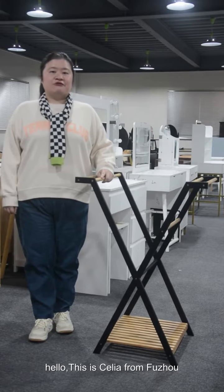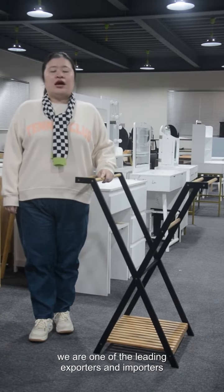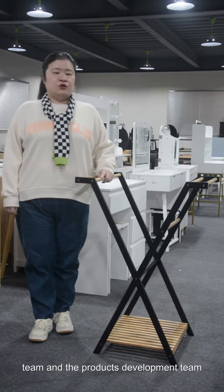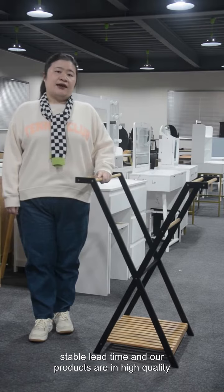Hello, this is Celia from Fuzhou Fei's Home Company Limited. We have over 25 years experience in the furniture industry. We are one of the leading exporters and importers in China. We have our own factories, foreign trading team, and product development team. We have very stable lead times and our products are of high quality.